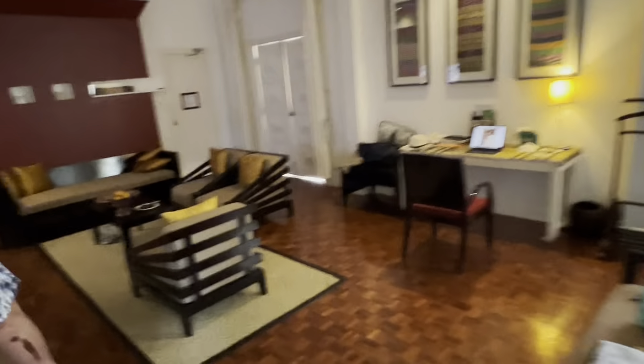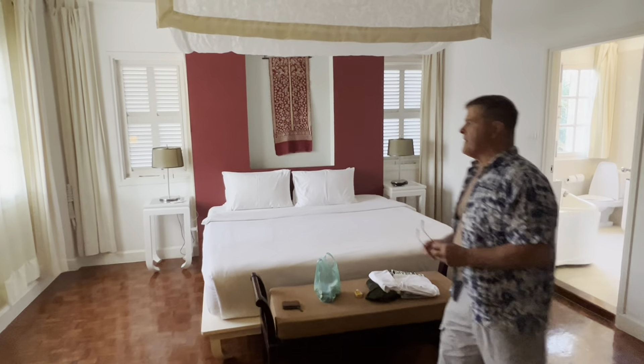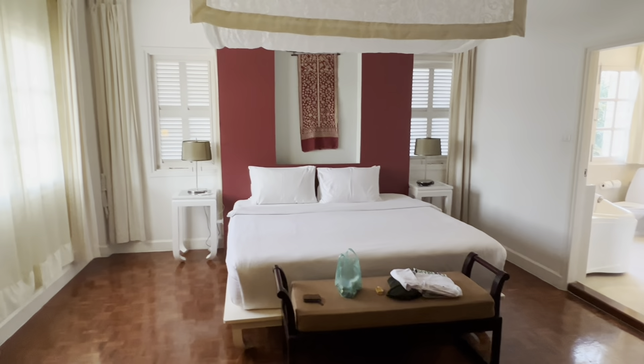So that's it — those are our digs here in Luang Prabang, at least for the next couple of nights. Wait till you see the video I'm going to create from the restaurant we're at tonight. It is absolutely stunning. Can't wait! Till then.